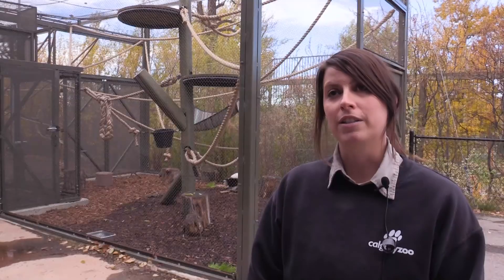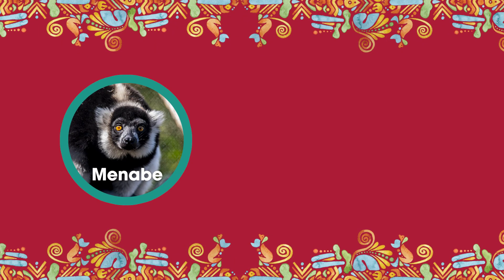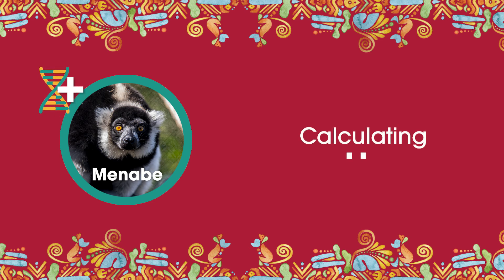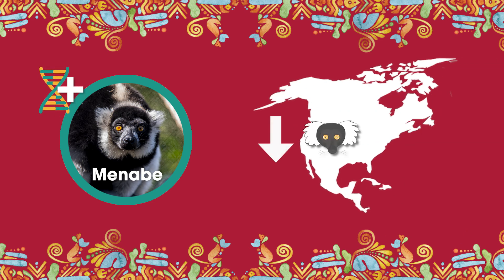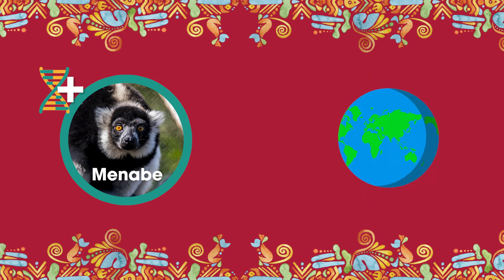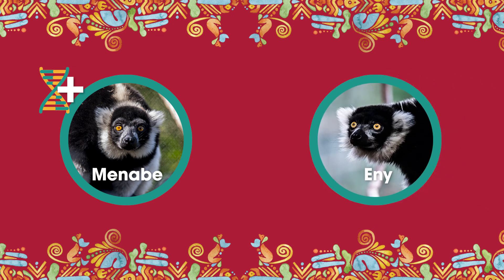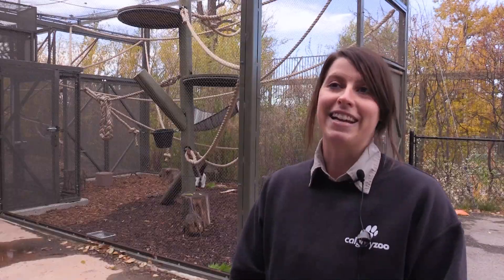Because captive populations of black and white ruffed lemurs are relatively low, we don't have a lot of genetic diversity. So once we had Manabe here and we knew he was quite a valuable genetic male, we had to ensure we had the right match for him. Here in North America, because that population was quite low and that diversity was quite low, we were looking globally for that right match — and that's why Eni had to make such a long trip to be here. She's traveled all the way from the Czech Republic.